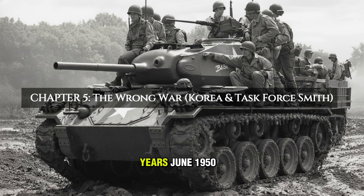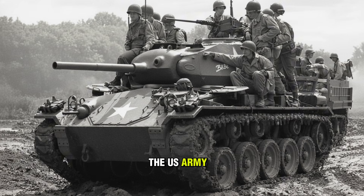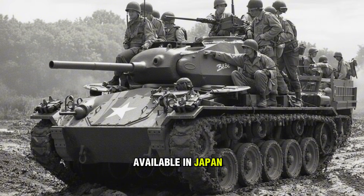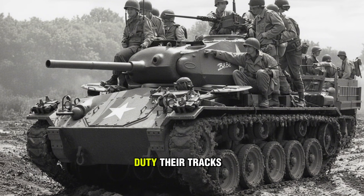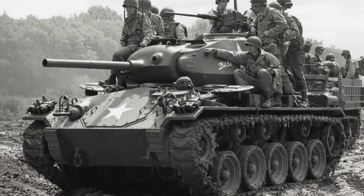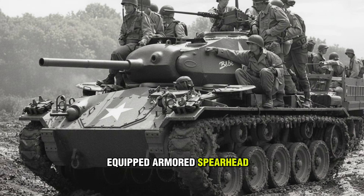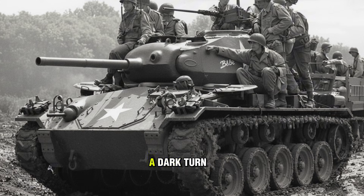Fast forward five years. June 1950. North Korea invades the South. The U.S. Army had gutted its military. The only tanks available in Japan were M-24 Chaffees used for occupation duty — their tracks were worn, their engines tired. They were rushed to Korea to stop a Soviet-equipped armored spearhead. This is where the legend of the Chaffee takes a dark turn.